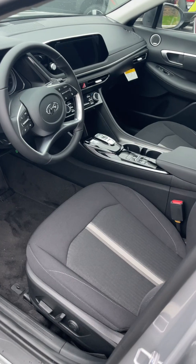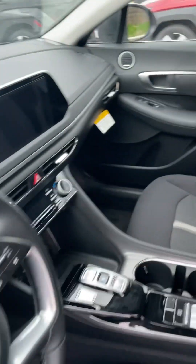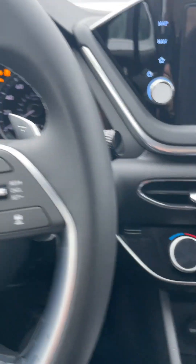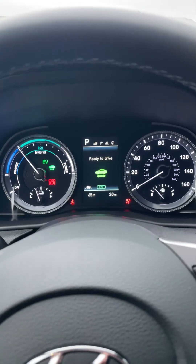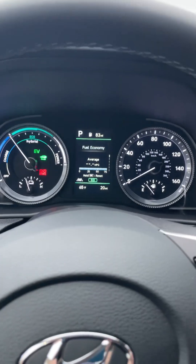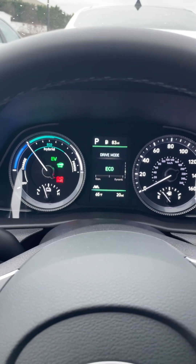This has cloth interior in black, but it does have the Bose sound system, which came with this vehicle in the SEL trim. Just no sunroof on this one. It is a push-button start, and it utilizes the older key, not the brand-new 24-type key. But the gauges — you've got your hybrid system there.